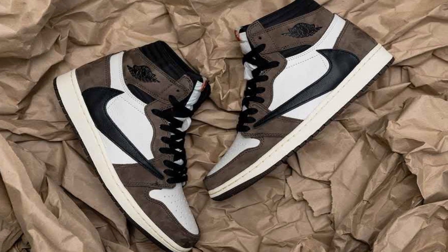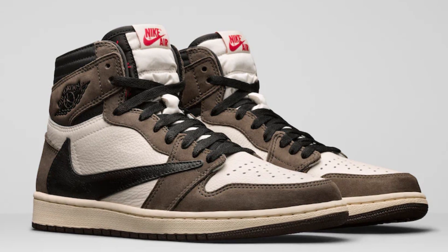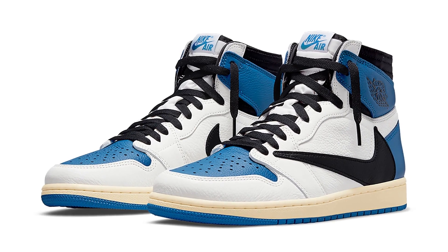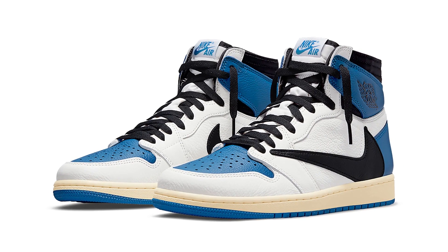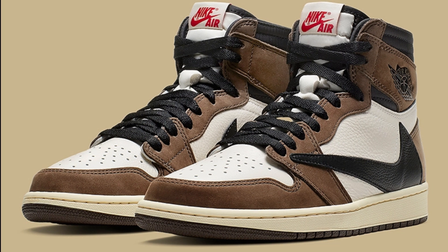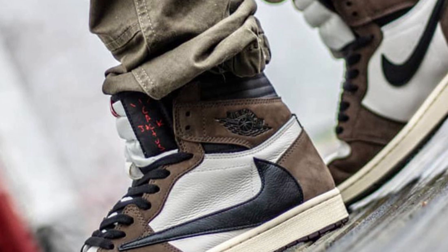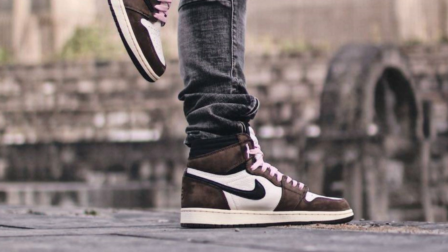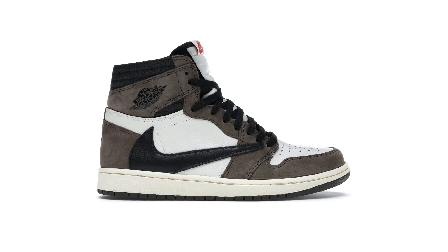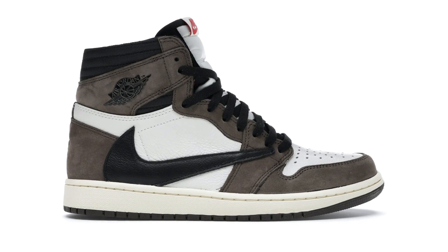Coming in at the number 5 spot, we have the Travis Scott Jordan 1s, and this just goes so hard. It comes in two colourways — I don't even want to talk about the other one — but the brown colourway is just too nice. It's got the suede finish to it, and the backwards Nike tick is just such a crazy touch. It's a very good way to keep the Jordan silhouette fresh, and now the backwards tick is just so synonymous with Travis Scott.